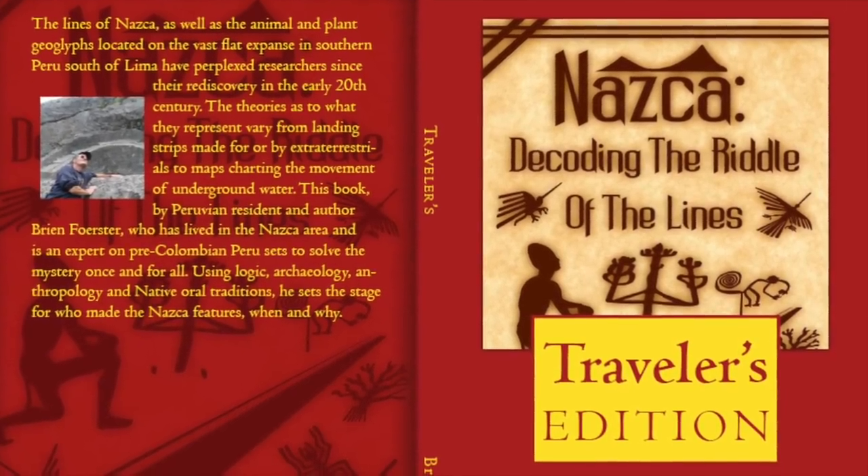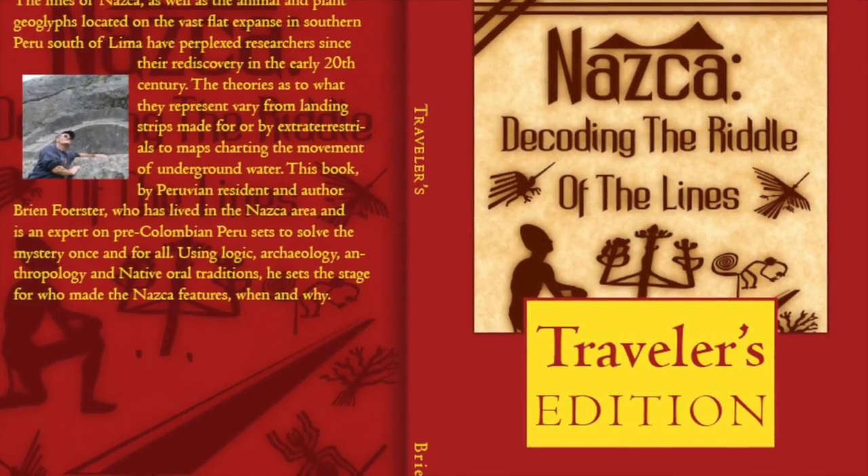This is my book, which you can get from Amazon.com, about the Nazca concept.